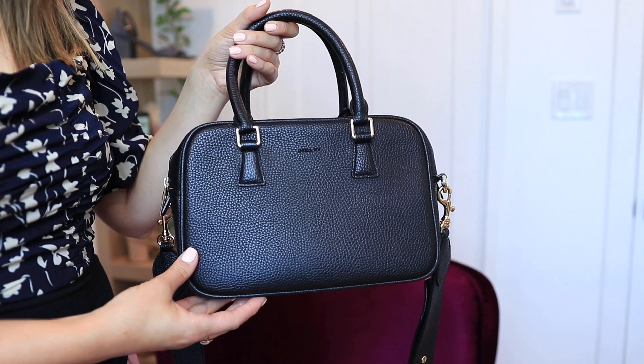This is an Angela Roi handbag called the Barton Duffel — I'll have it linked in the description below. I believe they still carry it, though there might be a wait list. I've had this handbag for about two years, and I use it all the time. It's one of my favorites because of the size and shape — it holds so much but isn't overwhelmingly big. I love that it has short handles as well as a crossbody strap. The hardware is gold, which I love since I wear mostly gold jewelry. Honestly, it looks brand new — Angela Roi bags are seriously the best.